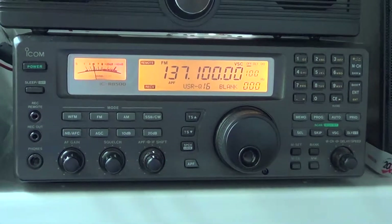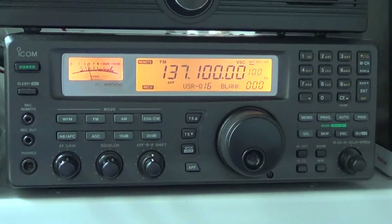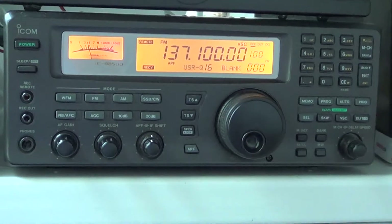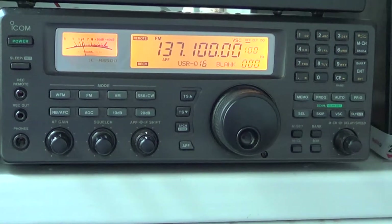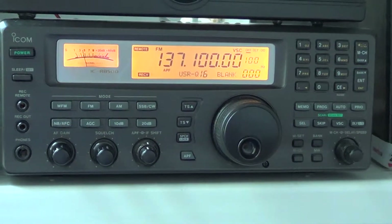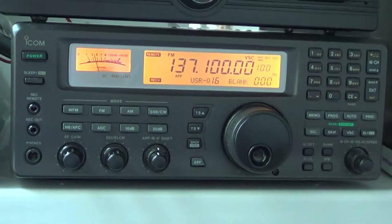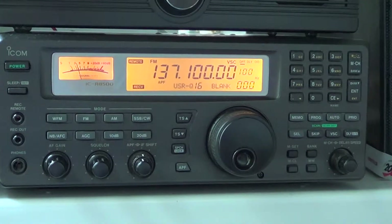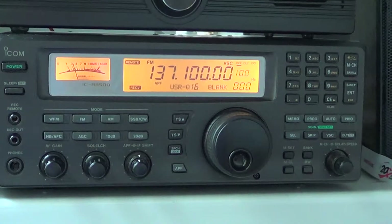With the proper decoding software you can actually decode images — preferably if you have at least a 12 kHz wide filter. I don't, but I'll try to decode it. Someone told me that even if it's not perfect it still works with a narrower filter, so that will be one of the videos soon: decoding a weather chart from the low earth NOAA satellites.